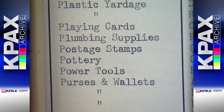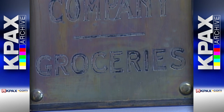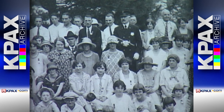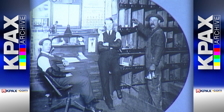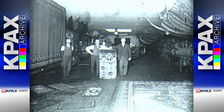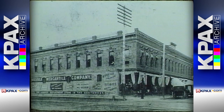The Merc sold everything from playing cards to power tools, fountain pens to furs — name it, the Merc sold it — and provided jobs for hundreds and hundreds of people. Just about everybody has worked at Missoula Mercantile at one time, it seems. A week doesn't go by that I don't talk to somebody whose aunt or uncle or grandfather worked for the Missoula Mercantile Company.